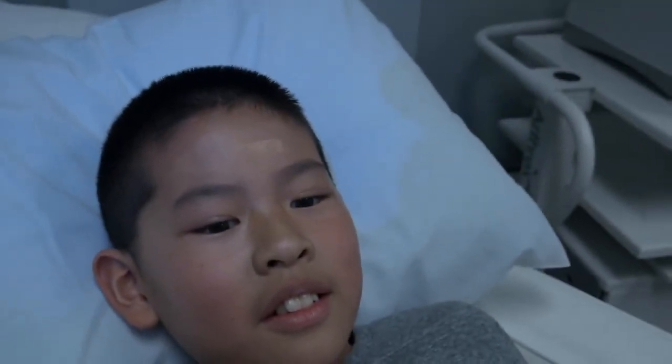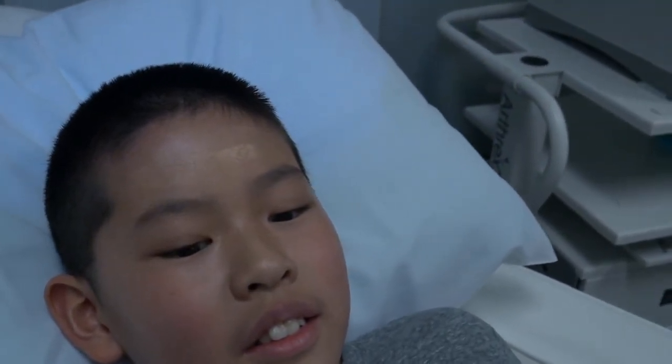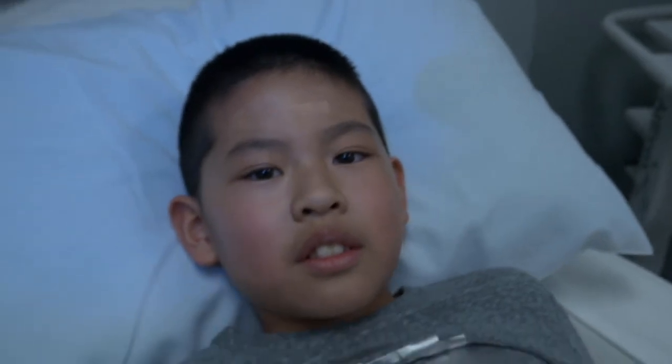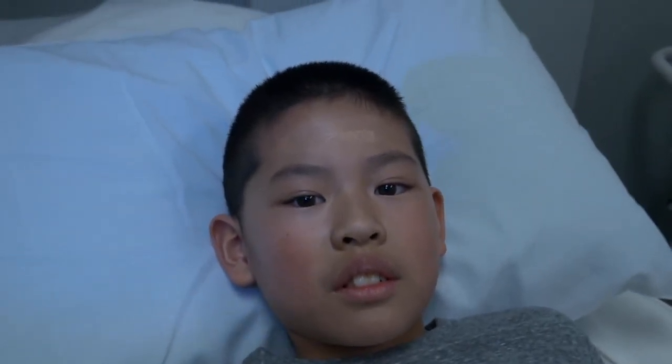So this is sort of the after procedure. We applied that muco honey camouflage so that the scabs are not showing. He can resume his normal activities tonight and then apply that twice a day. You can see from a distance you can't really tell what procedure was performed.